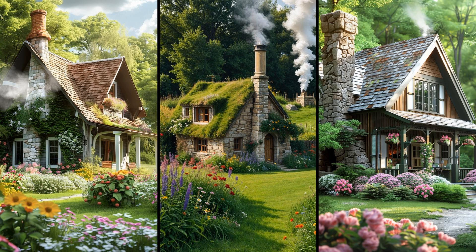Picture a handcrafted stone chimney exuding rustic charm. Each stone tells a story of craftsmanship and attention to detail. Beyond aesthetics, a stone chimney retains heat efficiently. This blend of artistry and functionality makes the cottage both inviting and snug throughout the seasons.